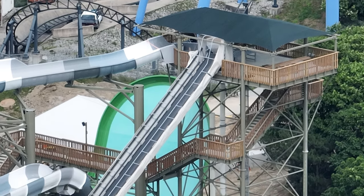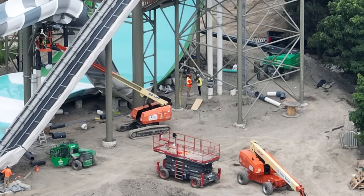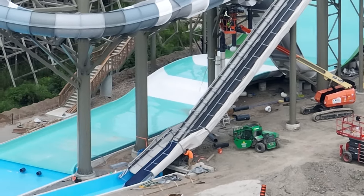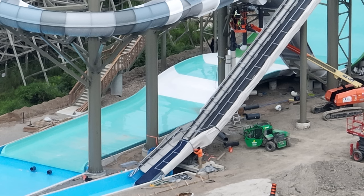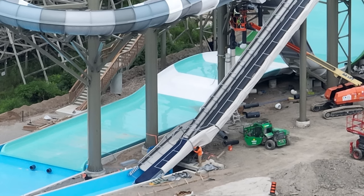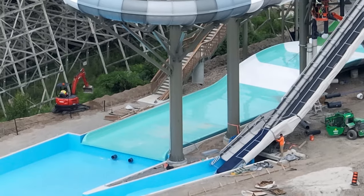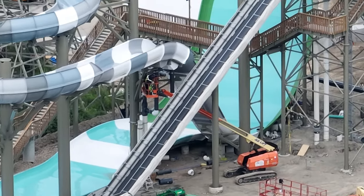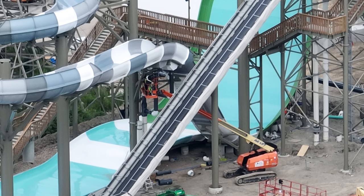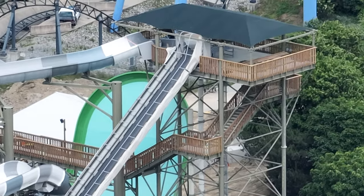Back with another construction update at Moose Horn Falls. Things are starting to pick up — fingers crossed. The slide is definitely waxed; if you look at her, she's very shiny. They've painted the pool blue, so you can see that clearly. All the aesthetics are going up, the queue liner is in and done.